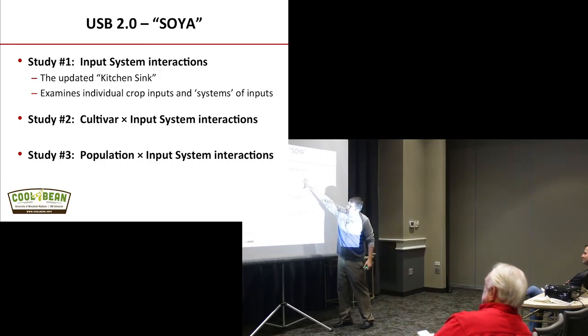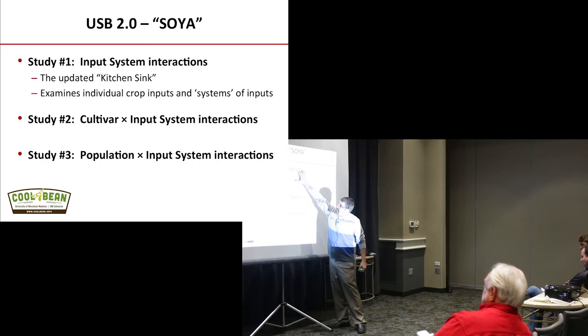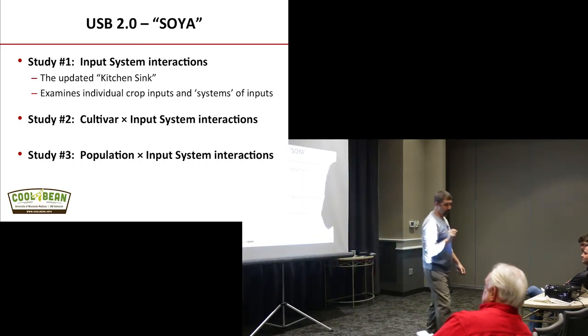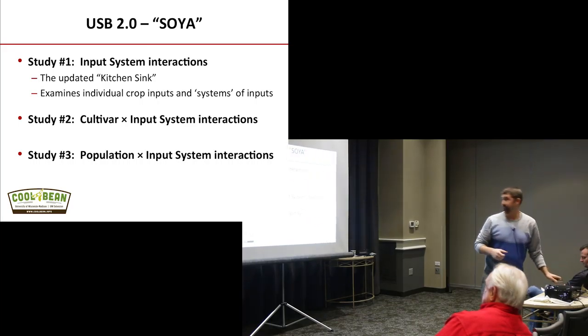What we did was come through with this larger study — basically the updated Kitchen Sink experiment. What we're really interested in is the whole idea of input system interactions. On the corn side we hear a lot about input interactions — if you have product A and input B together, there are synergies. The question is, do you see those synergies on the soybean side?